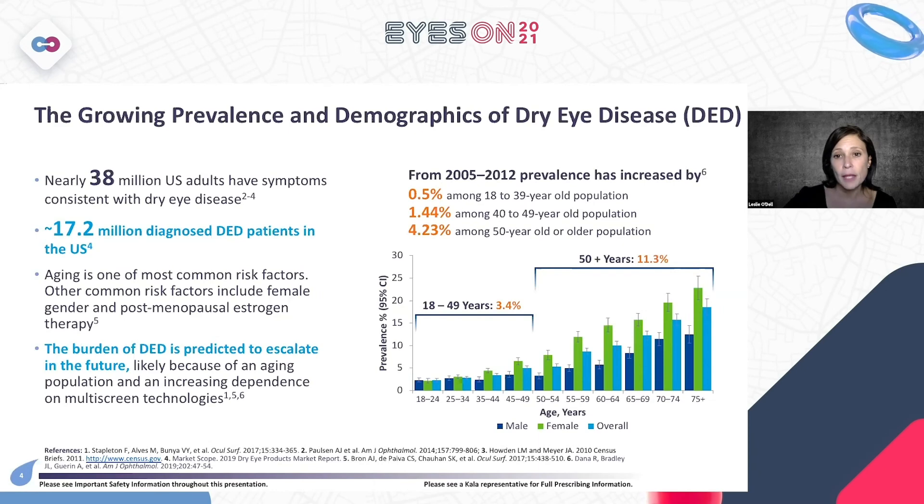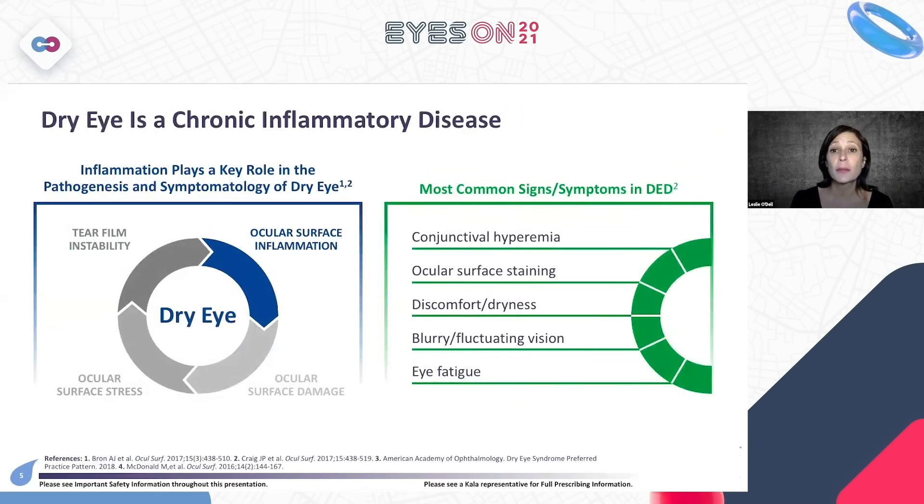Dry eye is a chronic inflammatory disease, which is why something like Isuvus fits so beautifully — it is a medication that helps target inflammation. Inflammation is the root cause of all of dry eye's etiology, pathophysiology, and symptoms. Inflammation begins, then creates an unstable tear film, we lose homeostasis, we see ocular surface stress, and then we start to see breakdown of the tissues and ocular surface damage.